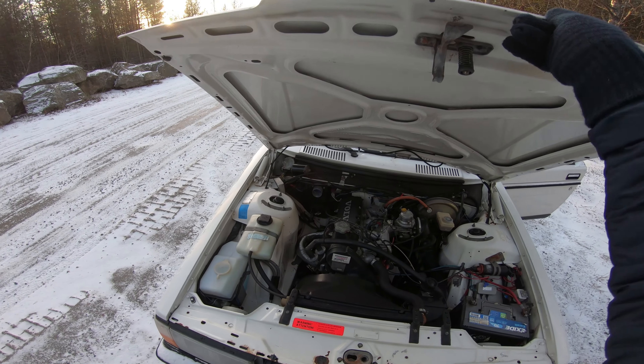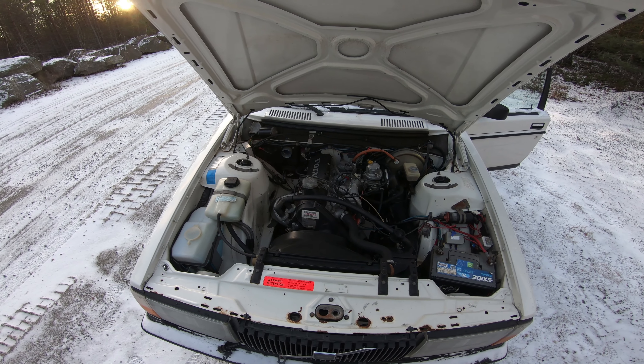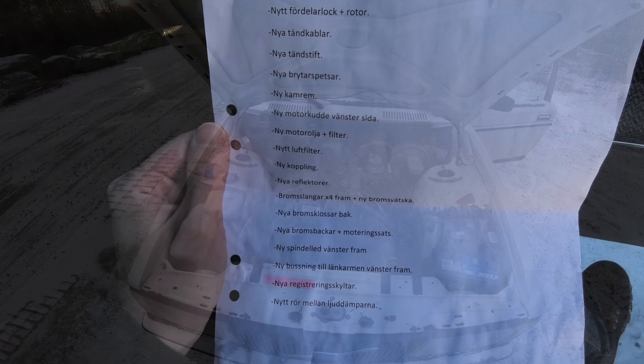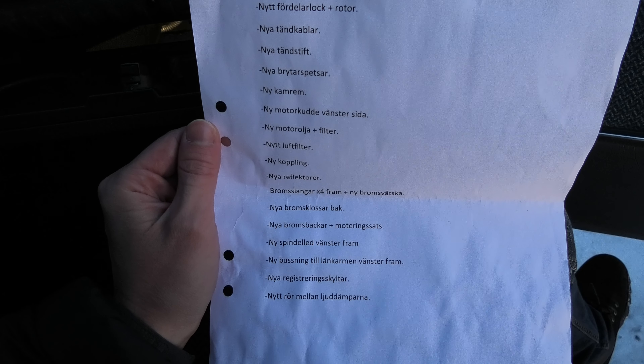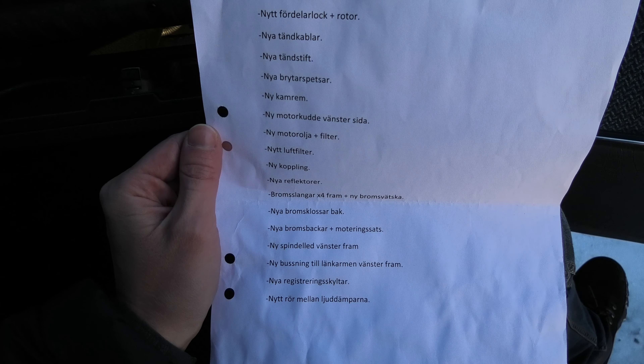I also wanted an example that was in good mechanical condition, well maintained, and recently having passed its annual technical inspection. It did not come with any service history, but I was given a long list of important items that had been replaced before it was sold by the dealership. This one is in Swedish, so let me translate it for you: new distributor cap and rotor, new spark plug cables, new ignition contact breaker points, new timing belt, new entry mount left side, new oil and filter.